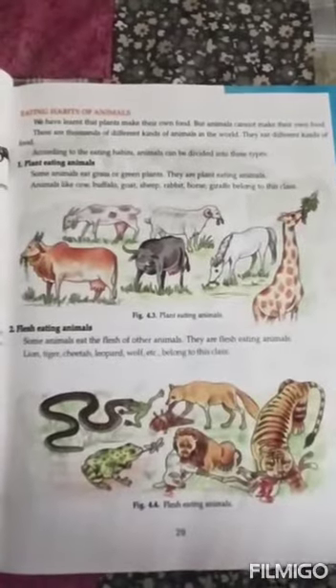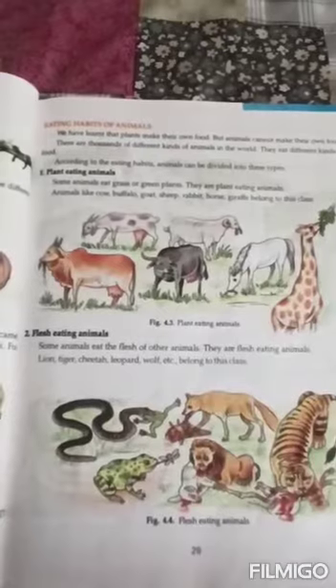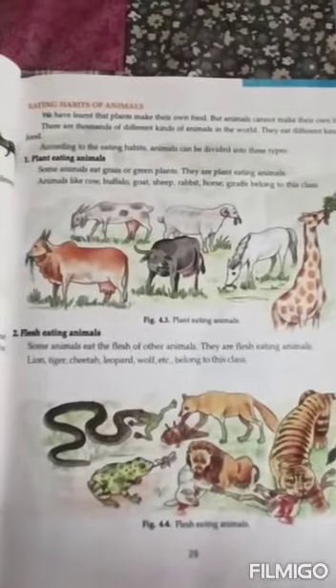Plants can make their own food, but animals cannot. There are thousands of different kinds of animals in the world and they eat different kinds of food. According to their eating habits, animals can be divided into three types. Number one: plant-eating animals — these animals eat only plants, for example cow, buffalo, and goat. Number two: flesh-eating animals — these animals eat the flesh of other animals, for example lion, tiger, and cheetah.